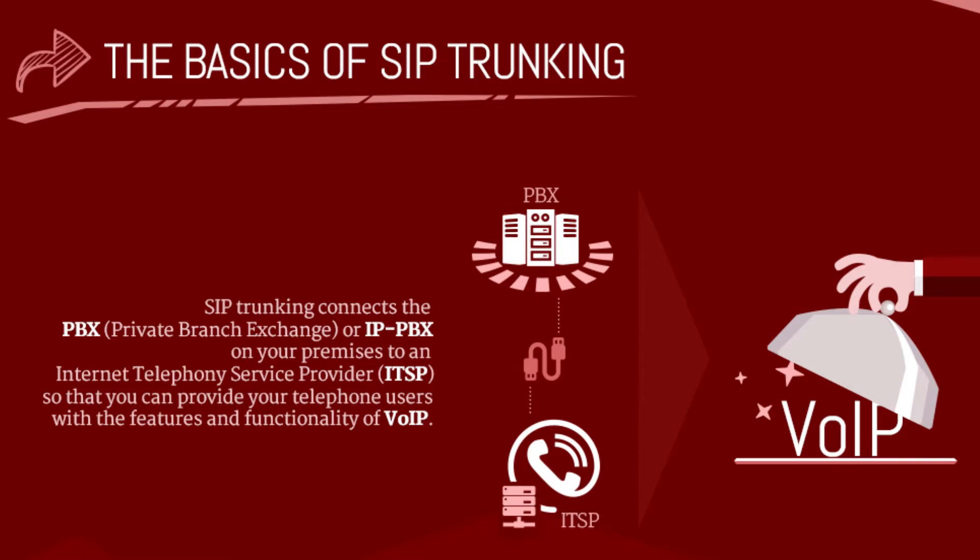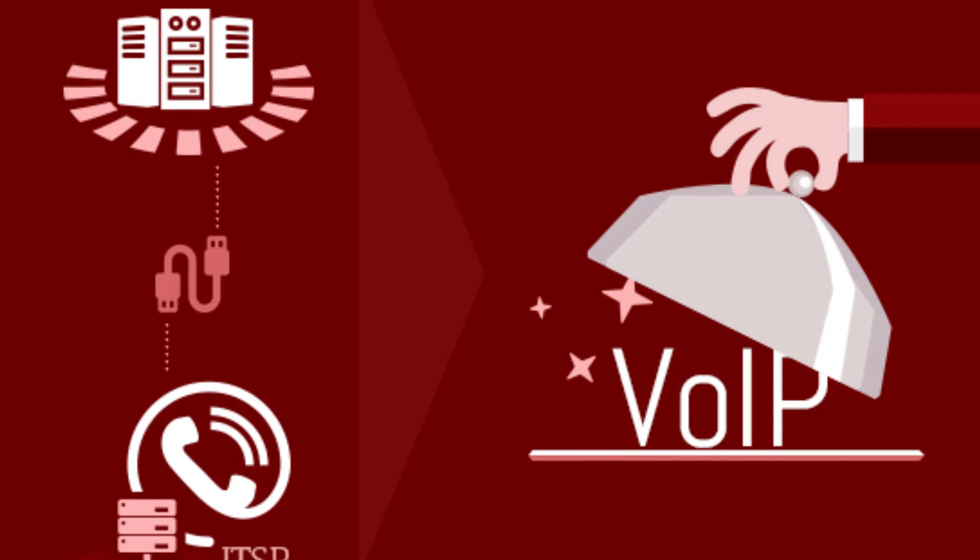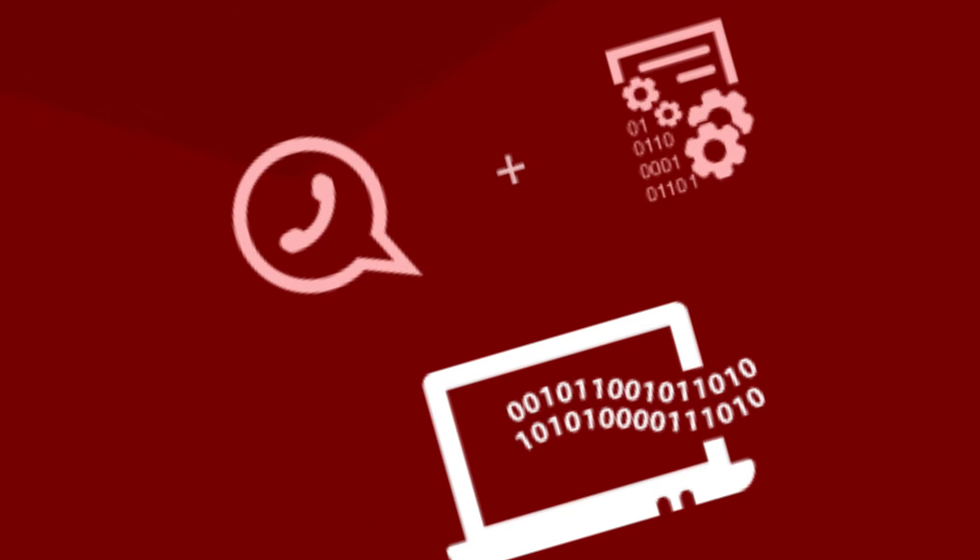SIP Trunking connects your PBX or IP PBX to an internet telephony service provider so that you can utilize VoIP. SIP Trunking can also carry data traffic, eliminating the need for separate circuits for voice and data.